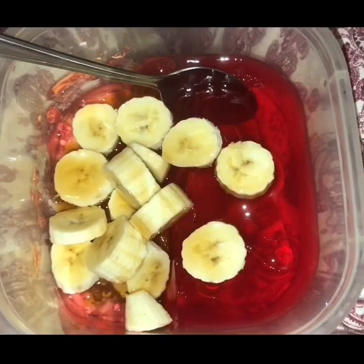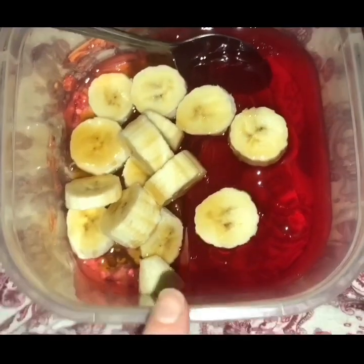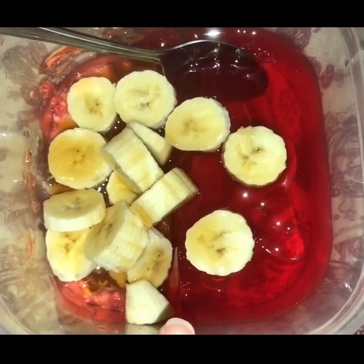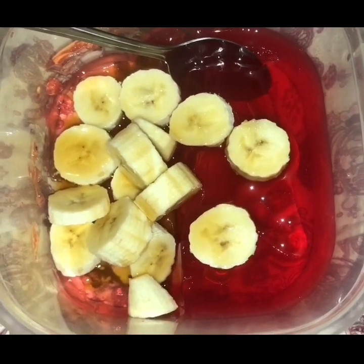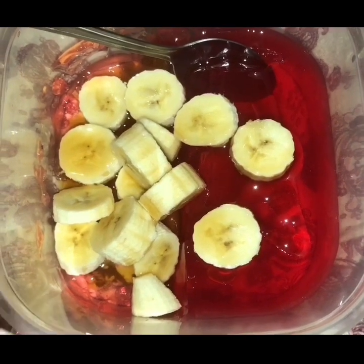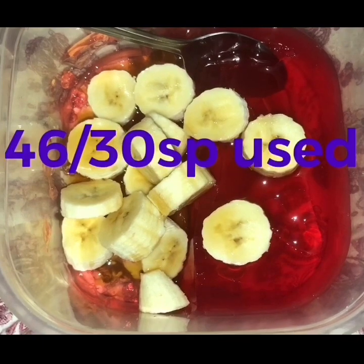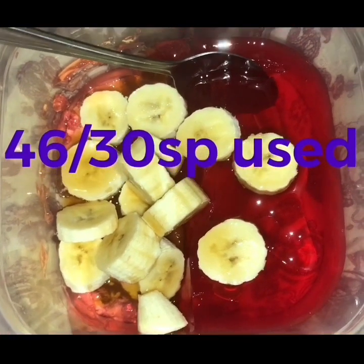Pudding tonight is sugar-free jelly, a banana and some Skinny Food Company salted caramel syrup. I've also had three apples today and I'm ending the day on 46 of 30 Smart Points — I've used 16 weeklies today.